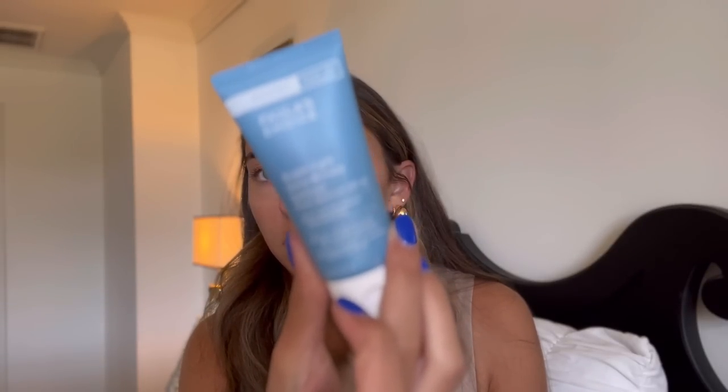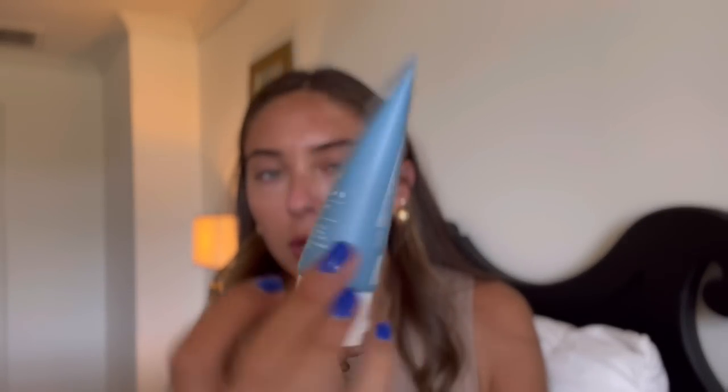That's why my face is looking the way that it is. I'm using the Paula's Choice Super Light Daily Wrinkle Defense SPF — it has SPF 30 with antioxidants and resveratrol. You just need to be wearing SPF every day. I'm putting it on with the Refer 19 brush. I don't like to rub SPF into my skin with my fingers if I have active breakouts.